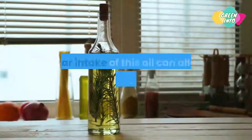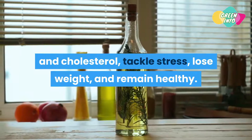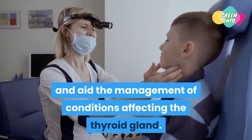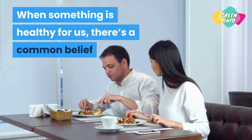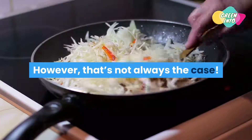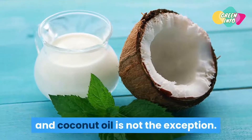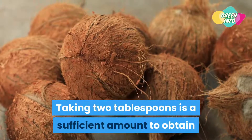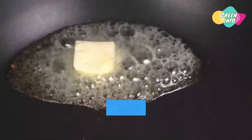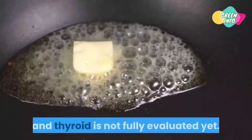How much coconut oil to eat per day: regular intake of coconut oil can help manage weight and cholesterol, tackle stress, and support overall health. Indirectly, these effects support thyroid function and aid in managing conditions affecting the thyroid gland. Moderation is crucial — taking two tablespoons per day is a sufficient amount to obtain the benefits without excess. Multiple studies have confirmed the health benefits of coconut oil, but unfortunately the direct relationship between coconut oil and thyroid function is not fully evaluated yet.